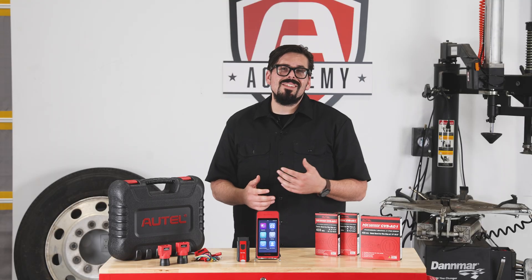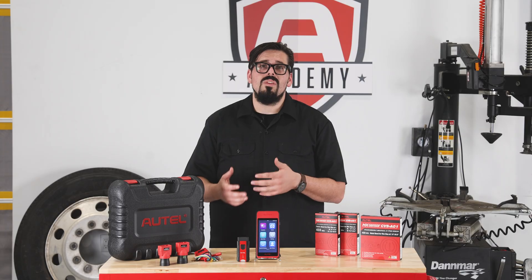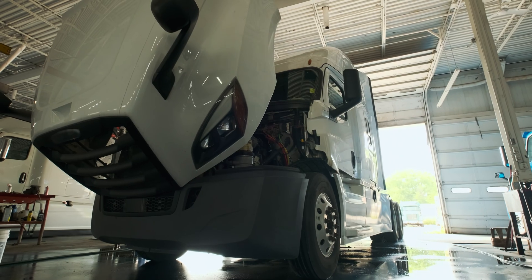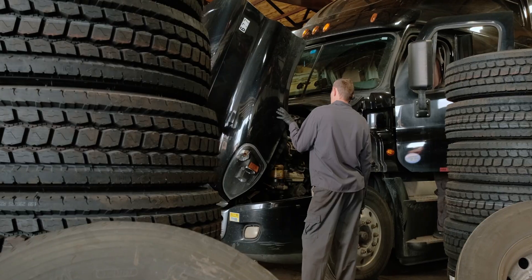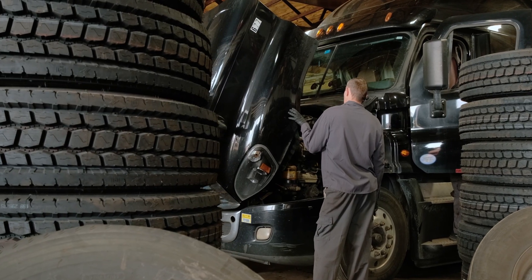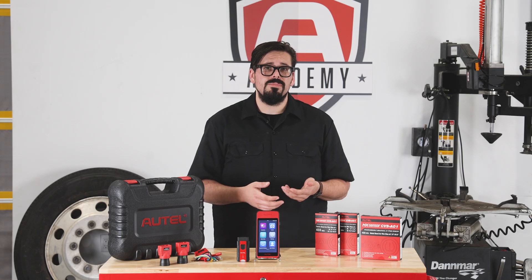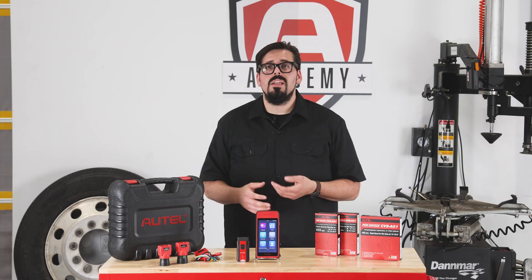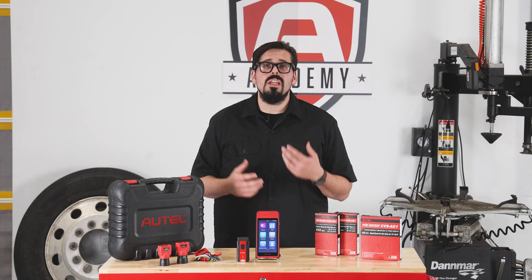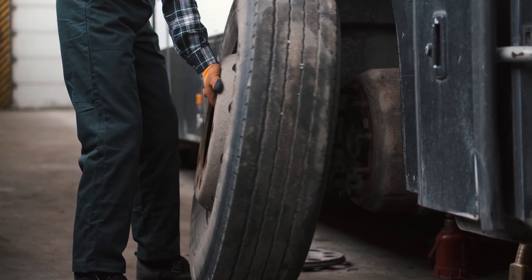Although TPMS is not currently mandated in North America for commercial vehicles weighing more than 10,000 pounds, the system is being integrated into an increasing number of commercial vehicles, and reports indicate that 40% of new commercial vehicle fleets feature this safety system. Beyond improved road safety, TPMS also provides equipped vehicles with operational and financial benefits, such as improved fuel efficiency and reduced tire wear.